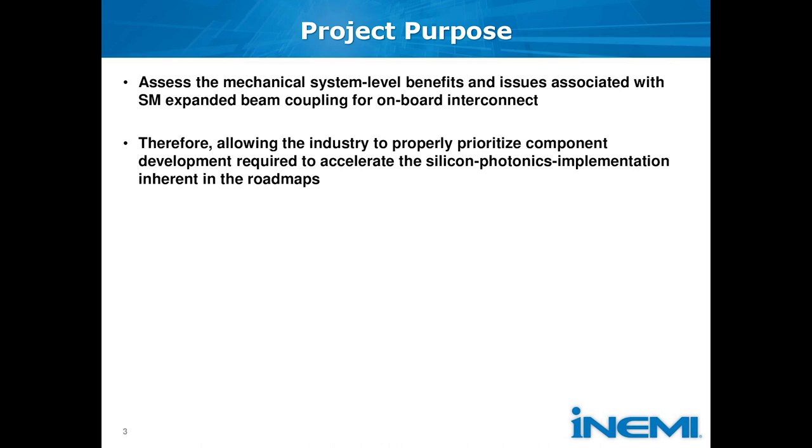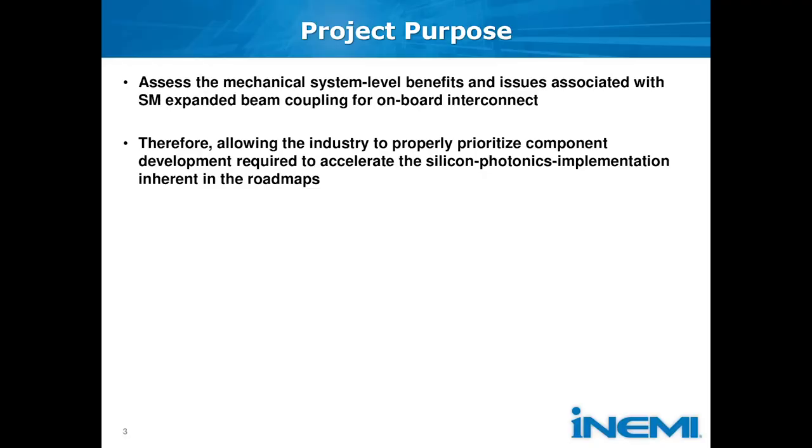What we're going to do with this project is use single-mode expanded beam connectors to prove and show to the industry that you can utilize these with silicon photonics devices, talk about what effects they will have on the system, and get ready for utilizing single-mode expanded beam connectors in the user community. Today we're already using multi-mode expanded beam connectors — they're very mature, with high-volume manufacturing and several systems working at 10 and 25 gig. What we don't have today is a single-mode interface working above 10 gig or at 25 gig or the next-generation speeds.